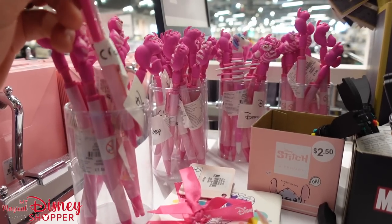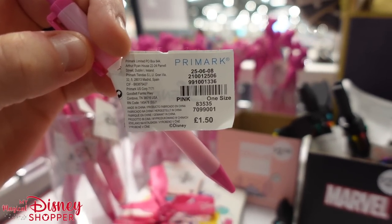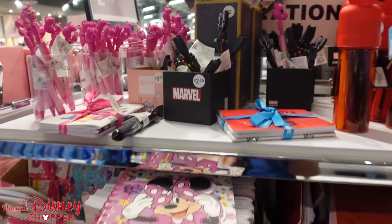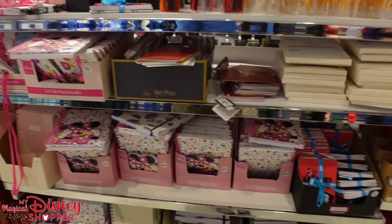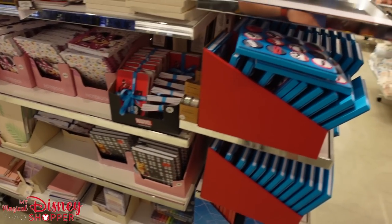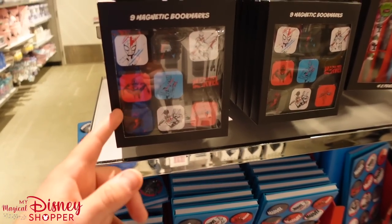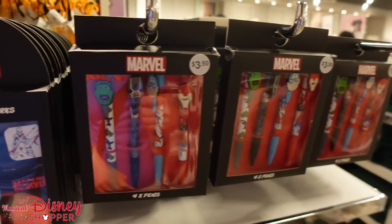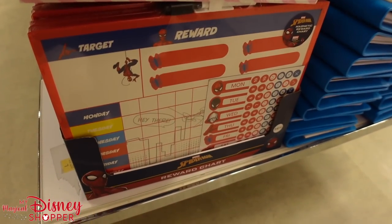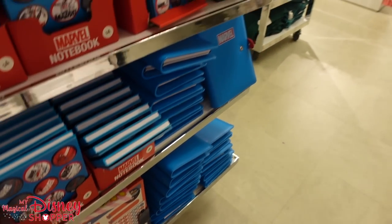They even have these really cool Cheshire Cat pens. Some of the pricing is listed in euros or British pounds because Primark is a UK-based store. The US dollar is getting stronger so it's roughly one-to-one right now. Look at all this Marvel stuff — check out these notebooks, journals, magnetic bookmarks, and pen sets for $3.50, so cool.